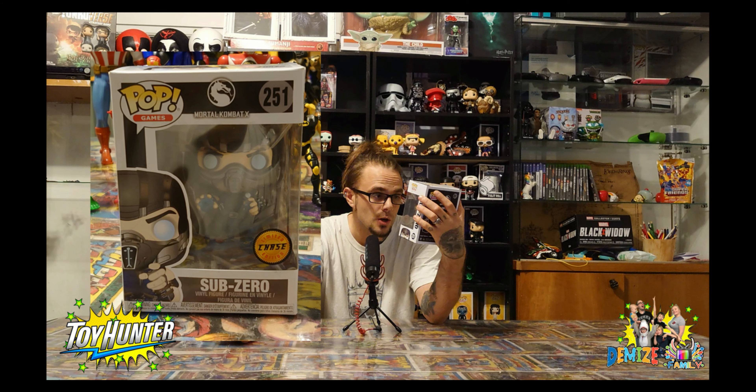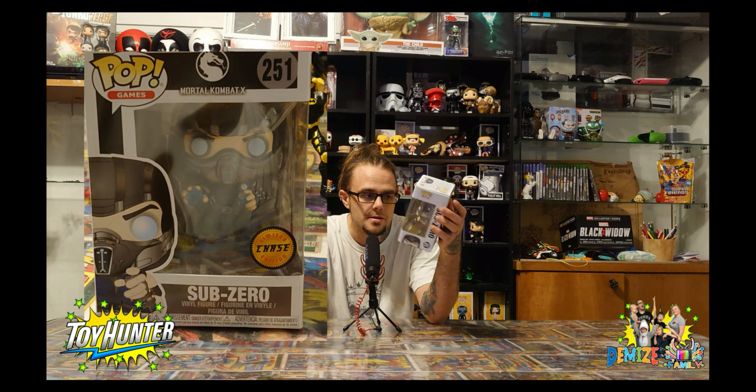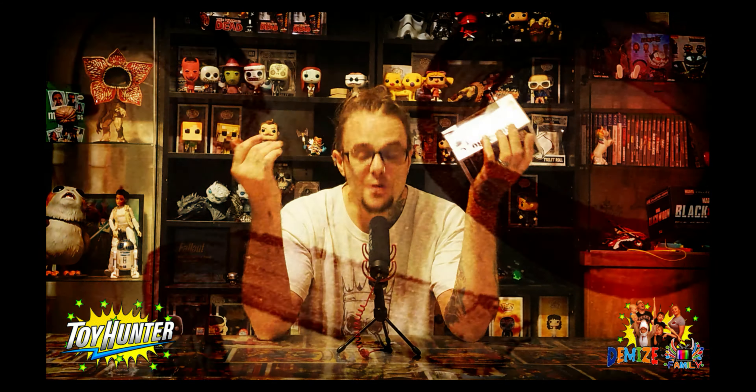It's a Sub-Zero chase Funko Pop! You rarely find chases in the shop, but to find a chase figure at a car boot was definitely a new one for me. I walked past and saw it - I love Mortal Kombat, love Sub-Zero - and it was going cheap. It's the chase version: he's doing the frost-coming-out-of-his-hand pose. The normal version is just him in the same position, so it's a bit of a lazy chase, but still, never mind.